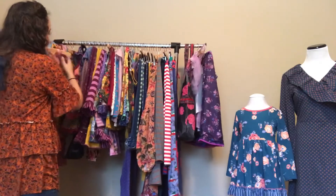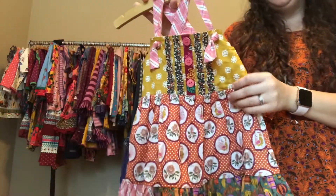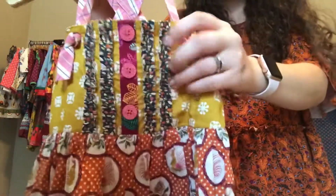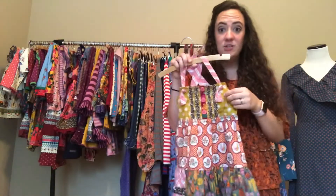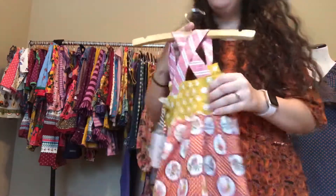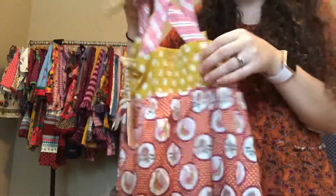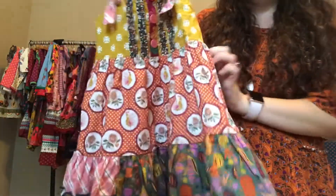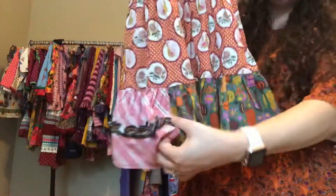Moving on to dresses — this is called the Austin Rivers Knot dress at $58. It has a beautiful detail in the front with ruffles and buttons, and knots that let you adjust the length, shorter or longer. It has a little bit of elastic and a great twirl factor with a very full skirt. On the side, the fabric changes to give it extra flair.